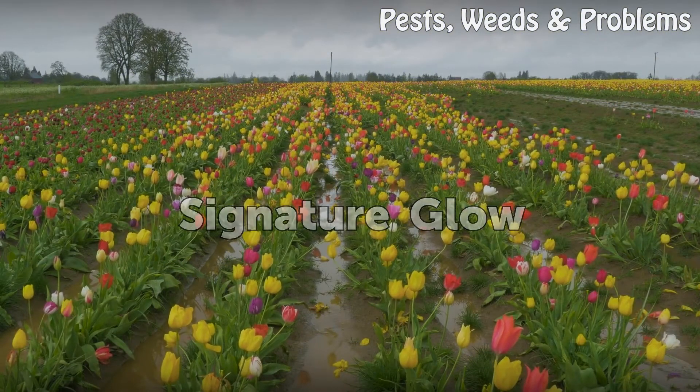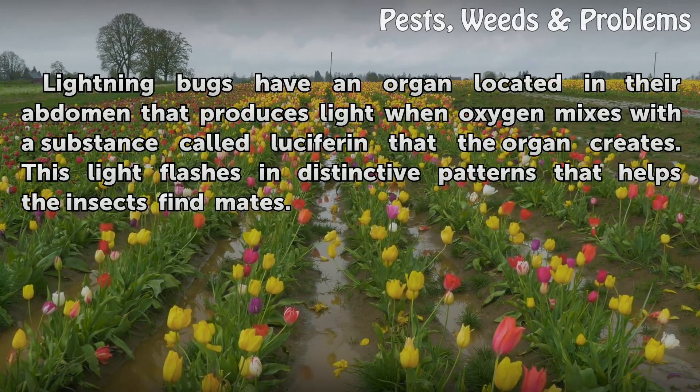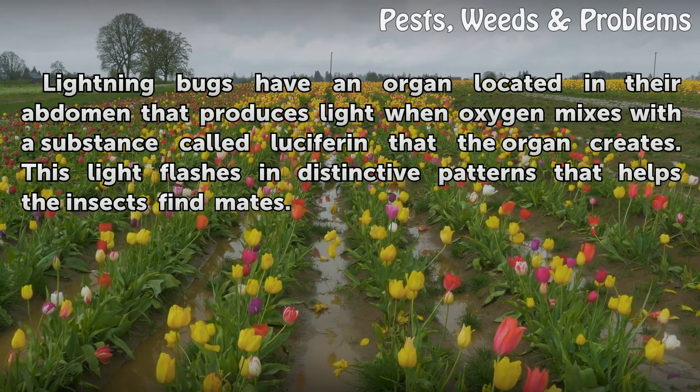Signature glow: Lightning bugs have an organ located in their abdomen that produces light when oxygen mixes with a substance called luciferin that the organ creates. This light flashes in distinctive patterns that helps the insects find mates.